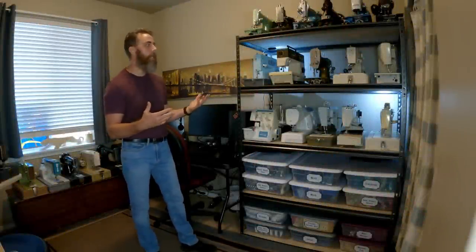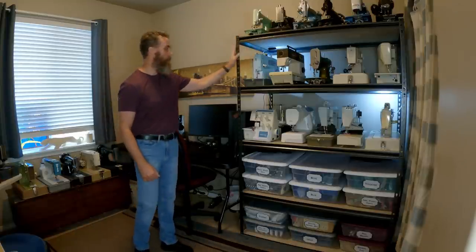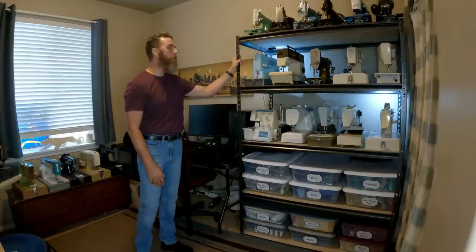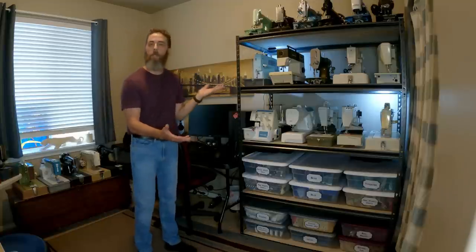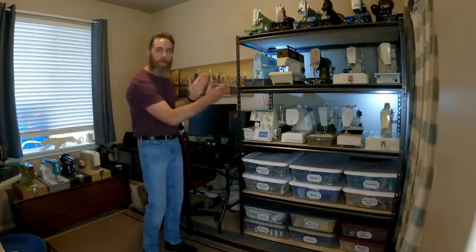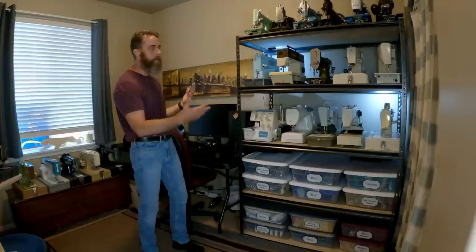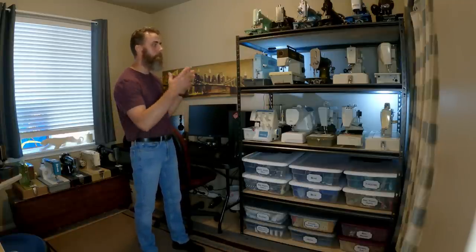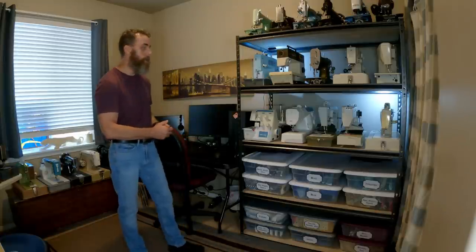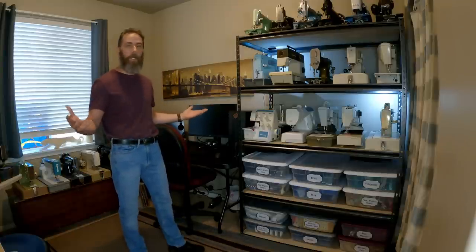This is the second part of our machine storage. In my room here, this is kind of how we get away with having so many machines — we've gone vertical. These are just run-of-the-mill storage shelves from Lowe's, in this little 10-by-10 room that feels bigger than it is because of the way it's organized.